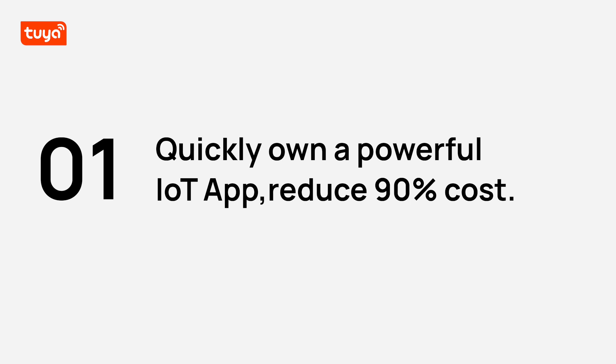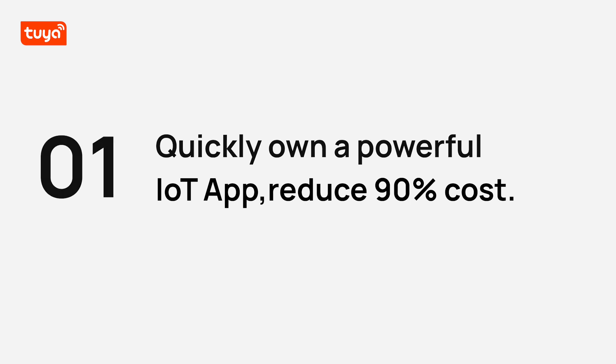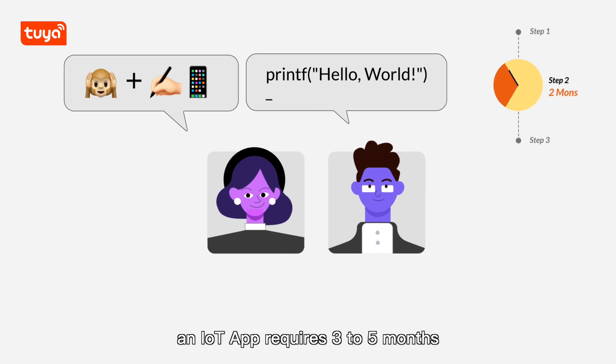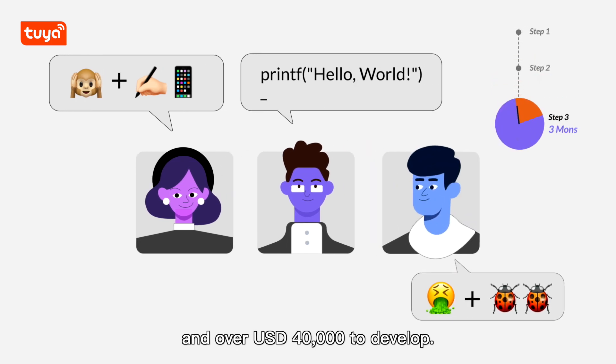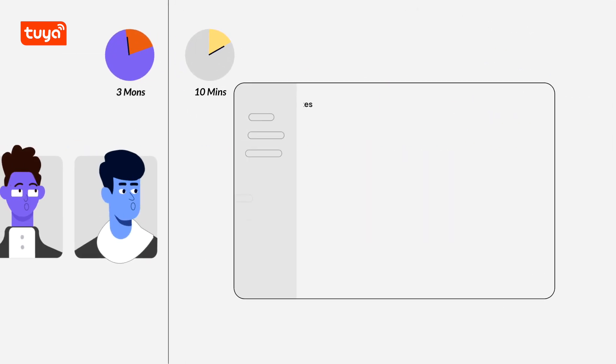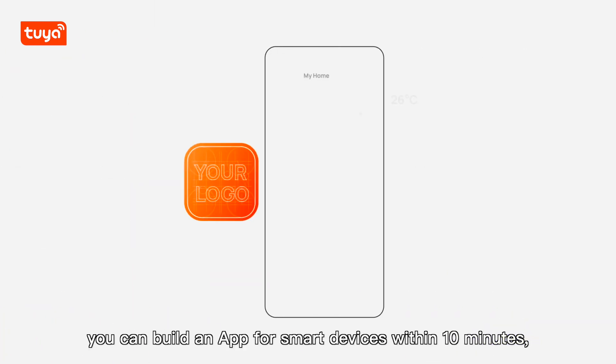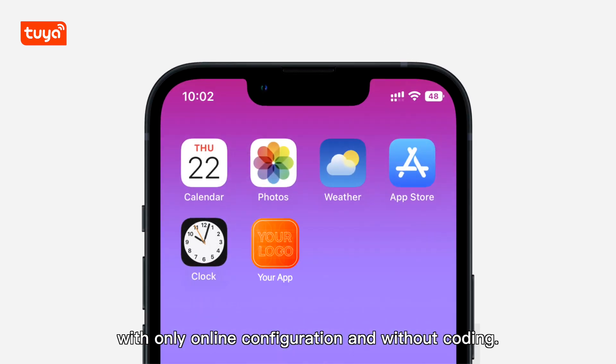Benefits of OEM App: quickly own a powerful IoT app and reduce 90% of cost. Compared with traditional apps, an IoT app requires 3 to 5 months and over $40,000 to develop. With OEM App, you can build an app for smart devices within 10 minutes, with only online configuration and without coding.